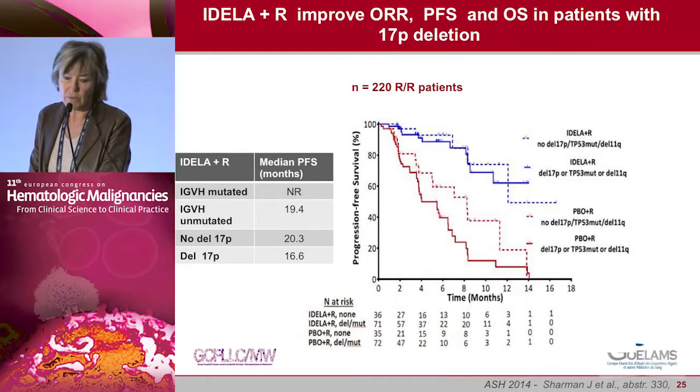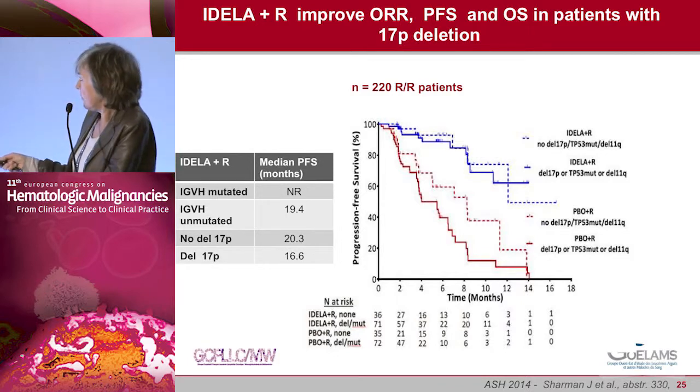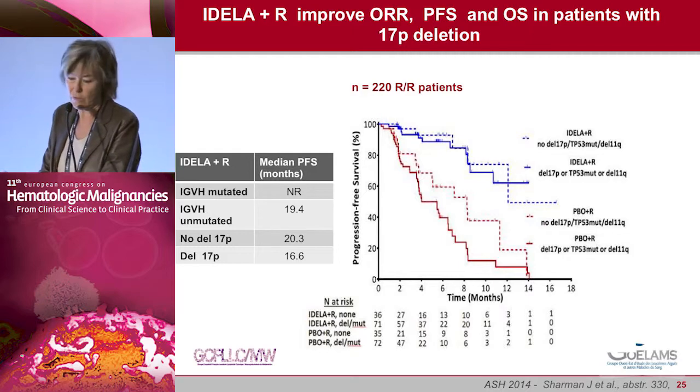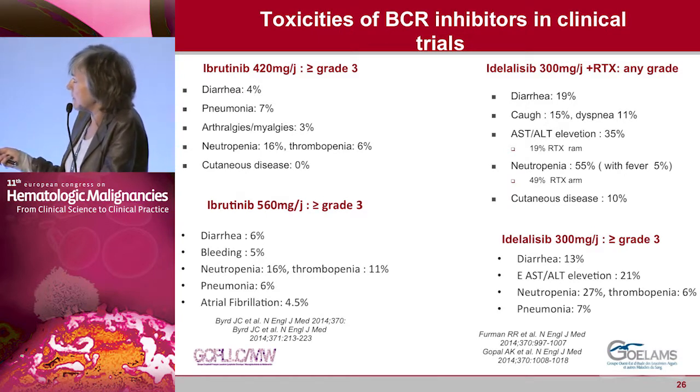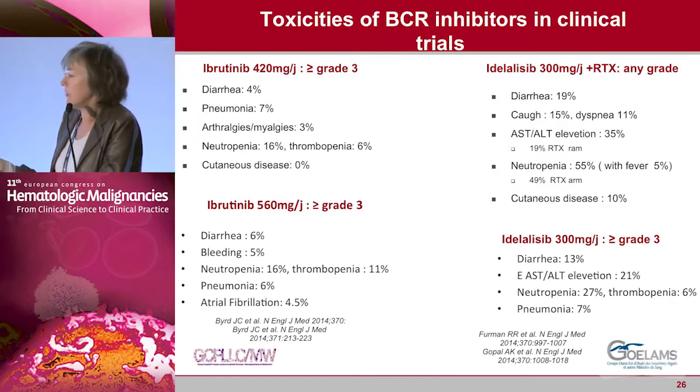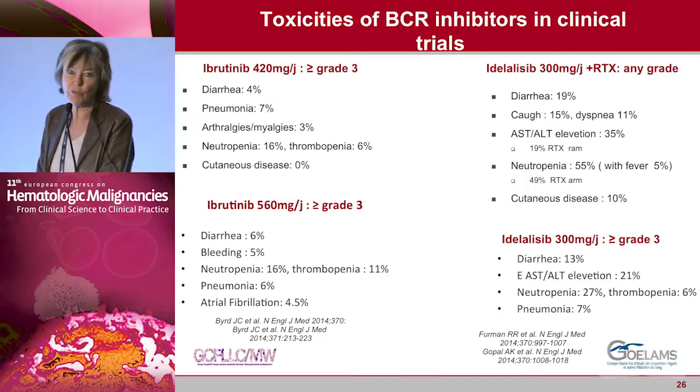In the idelalisib plus rituximab trial, PFS is the same regardless of p53 pathway function. Regarding toxicity of PI3K inhibitors — I want to add that warfarin is not recommended in Europe but is possible in the US. More importantly, anti-aggregation drugs should be avoided because ibrutinib blocks the TEC kinase in platelets and inhibits aggregation with collagen. The bleeding risk is higher if aspirin is used in these patients. There is also some liver toxicity with idelalisib.